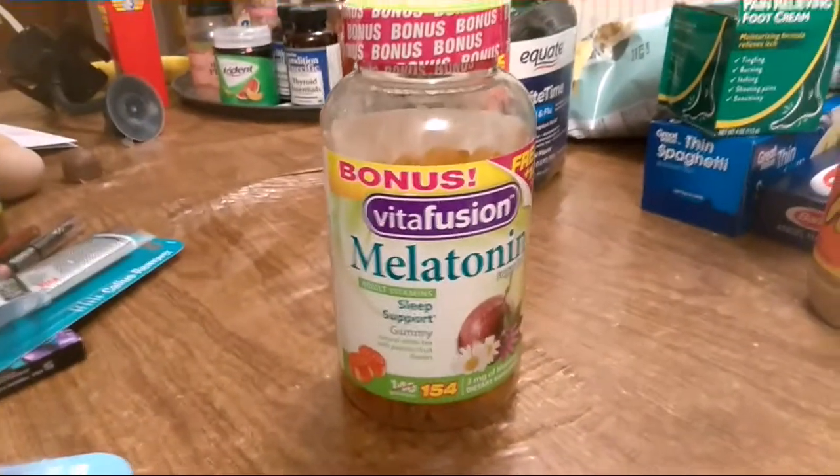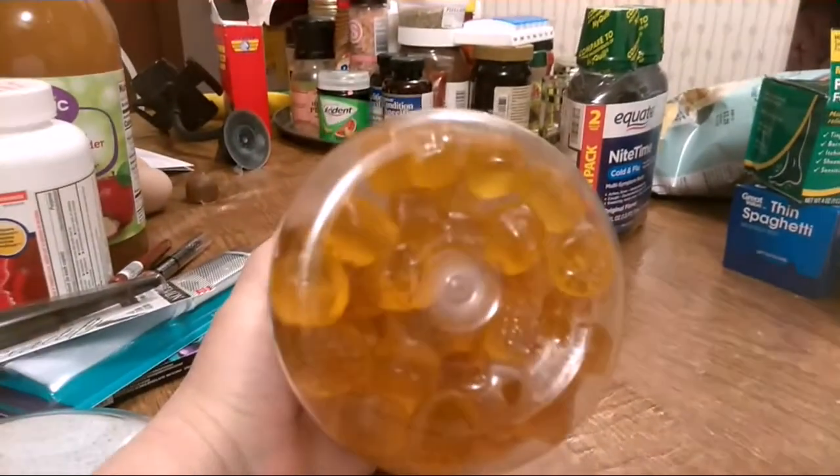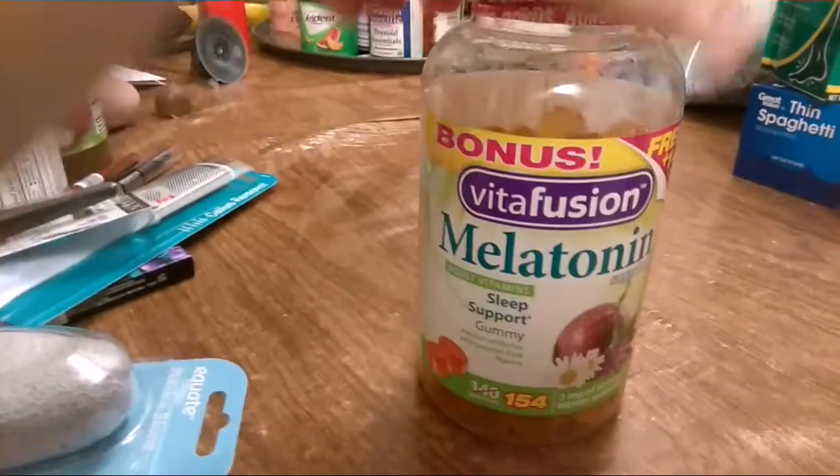Last but not least, got some melatonin gummies — hopefully these are good. Let's see what flavor they are.